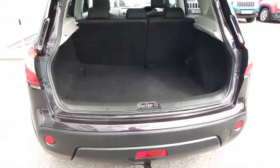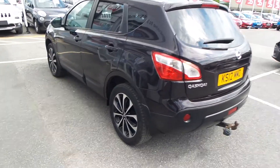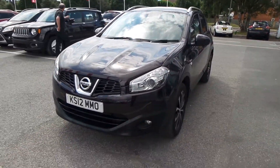The car has got a massive boot, as you can see. It's also got a 60/40 split rear seat, so if you need to move the seats down individually or all together you can do that, and it gives you that bit more room.